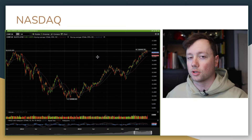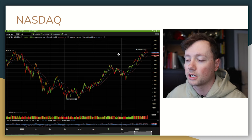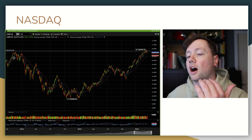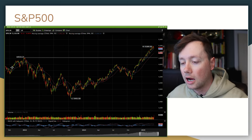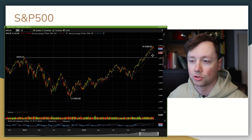First of all, the NASDAQ — super interesting chart. It has made a nice beautiful recovery but it looks like it is stalling out just a little bit at roughly the same levels of basically previous all-time highs that we hit in late 2021. When it comes to the S&P 500, we broke out of those 2021 highs and we are continuing in a bullish direction.